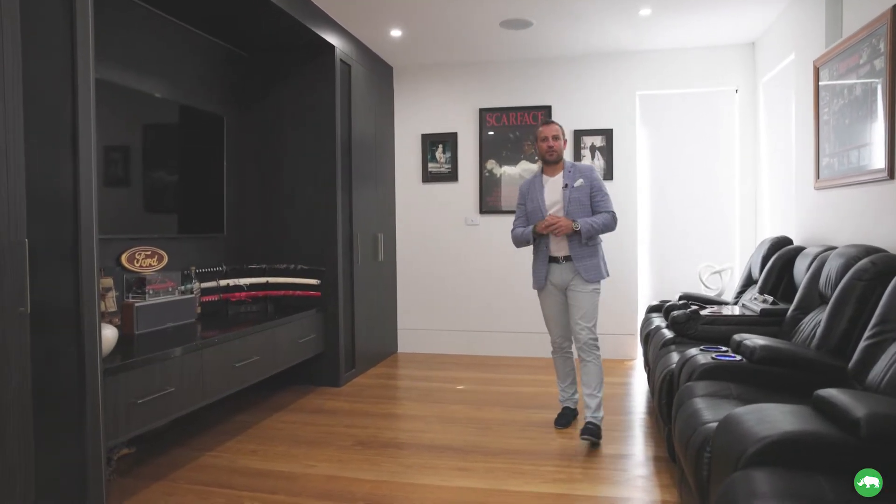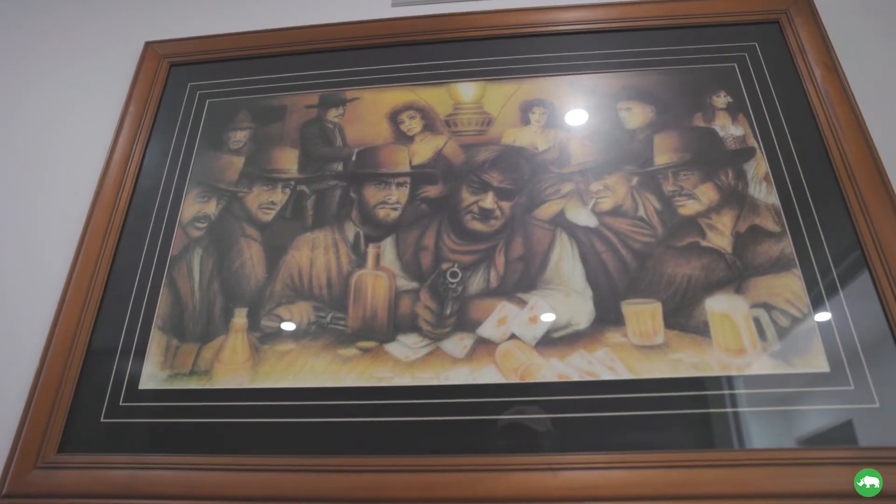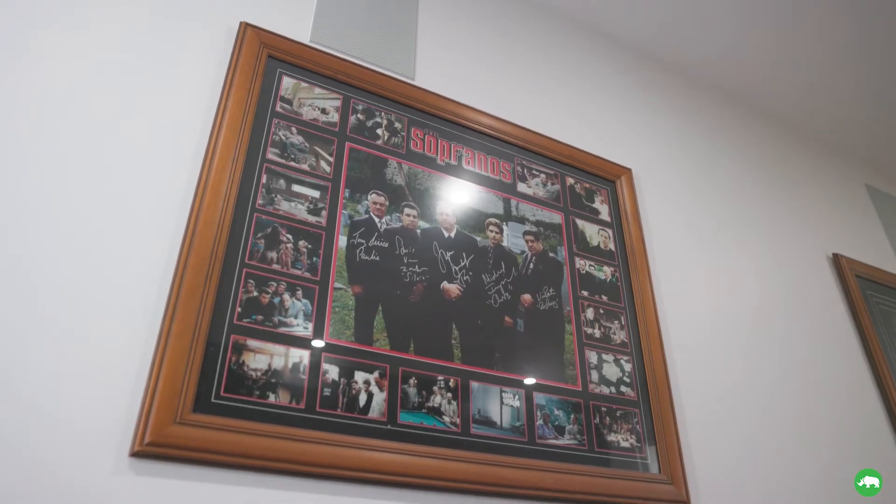Movie nights will never be the same with this custom-built theater room. It has recliners and all this joinery with built-in speakers for entertaining friends and family.